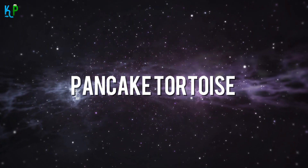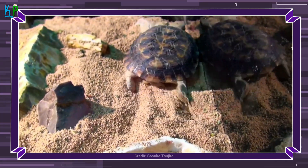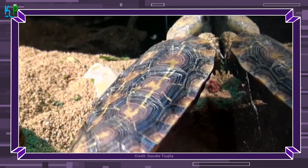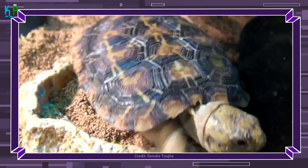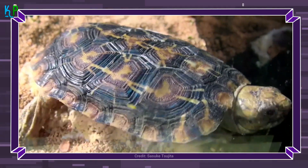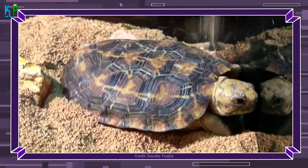The pancake tortoise can be seen in Sub-Saharan Africa and is known for its characteristic flat, sea turtle-like shell, unlike most other tortoises that have a high rounded shell. The pancake tortoise is surprisingly fast — not a trait common to most tortoises — which is a kind of defense mechanism, as its flat shell provides little to no protection from predators. Their speed, however, makes playing around with them a bit more fun.